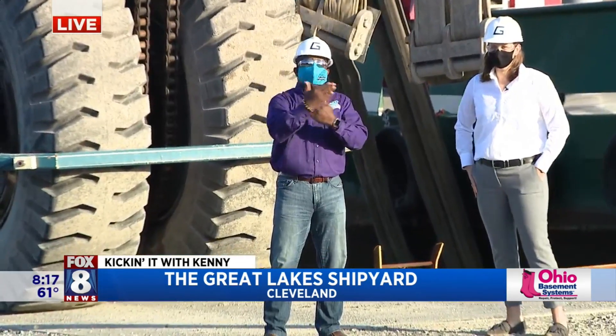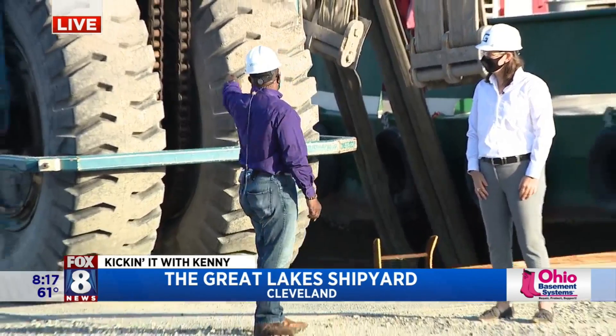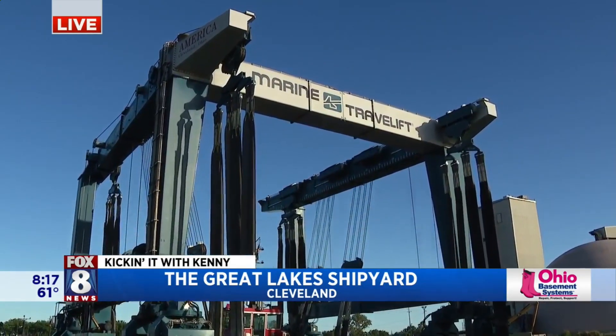We're right at the Great Lakes Shipyard. It's right along the shoreway. You passed it a million times and didn't realize they were here. That's a big tire, Kirsten, and it's connected to the marine travel lift.